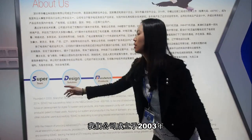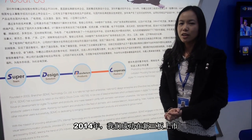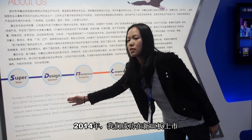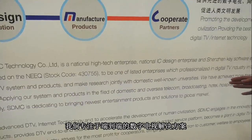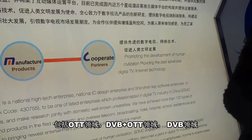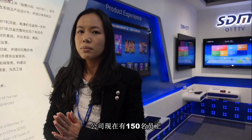We were founded in 2003, and in 2014 we listed on the NEEQ stock market. Our main solution is TV end-to-end solution, including OTT, OTT with DVB, and DVB. Now our company has a total of 150 staff, and 80% of our team is engineers.